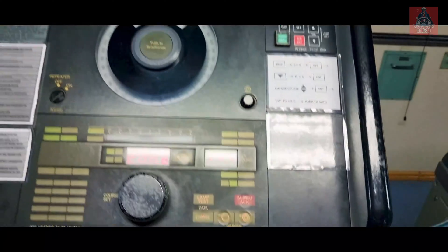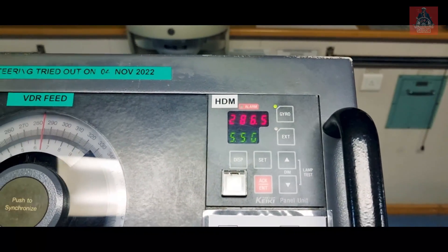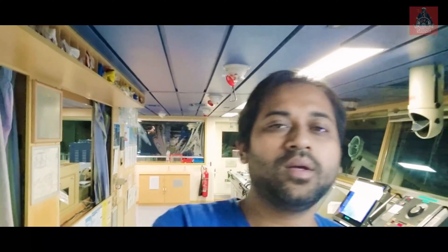Now it is again taking from our autopilot. See — now it is 286, autopilot set. This is the procedure of how to test the off course alarm in Tokyo Keiki system. I've shown you all the settings of the Tokyo Keiki steering system and tried the off course alarm. If you have any questions regarding this system, write it down in the comment section and I'll check it out and give answers.